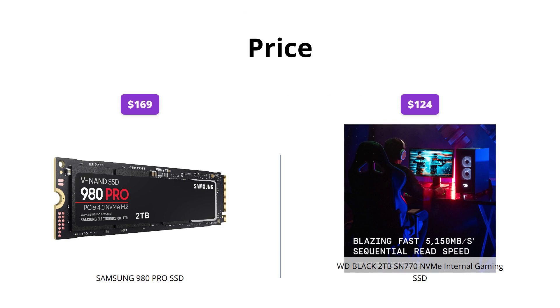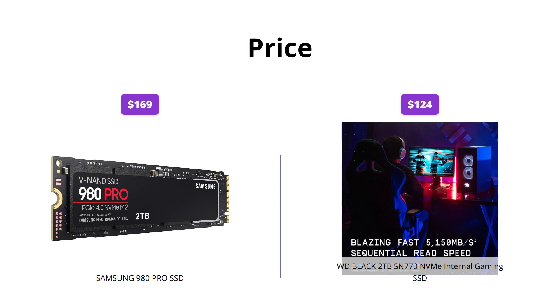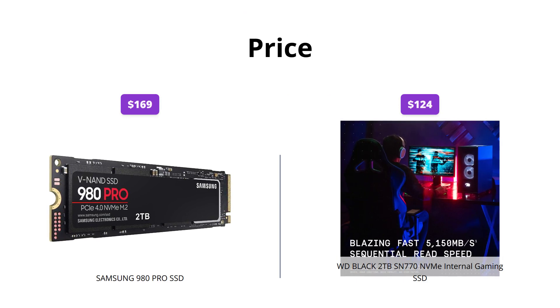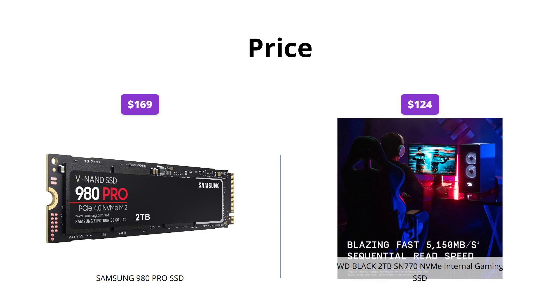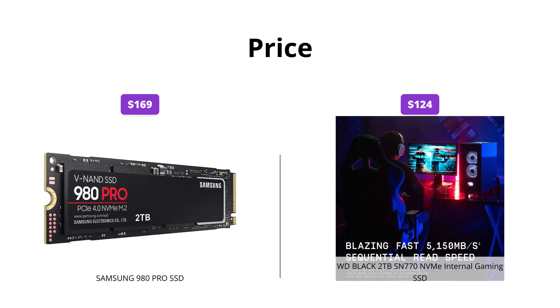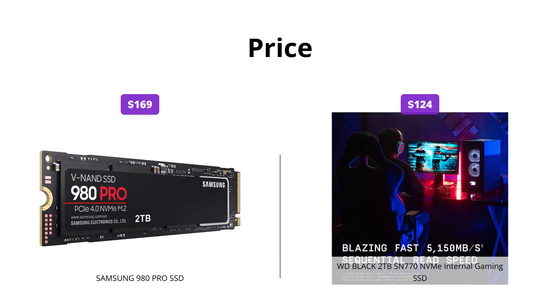The Samsung 980 Pro SSD is priced at $169, while the WD Black 2TB SN770 NVMe internal gaming SSD is priced at $124. The WD Black is definitely a better deal here, as you're getting a huge amount of storage space for a lesser price.